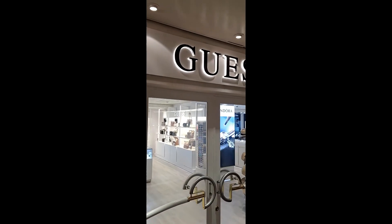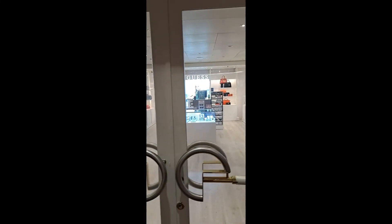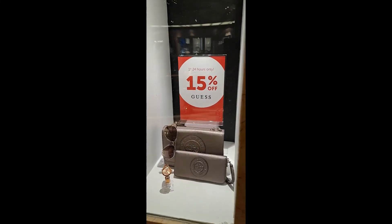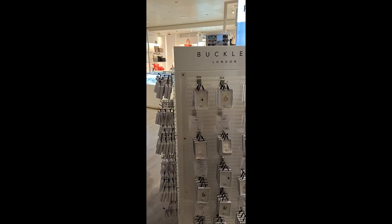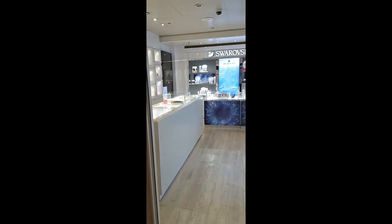We've got a guest shop with handbags, hats, sunglasses, jewellery, and watches. We've got a Pandora shop, a Lively London jewellery shop, and a Swarovski crystal shop.